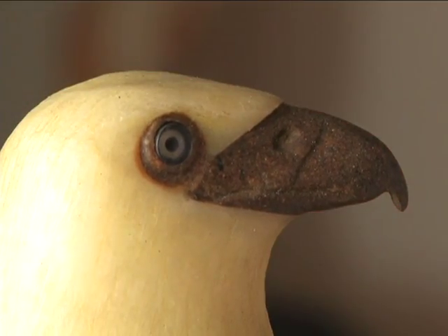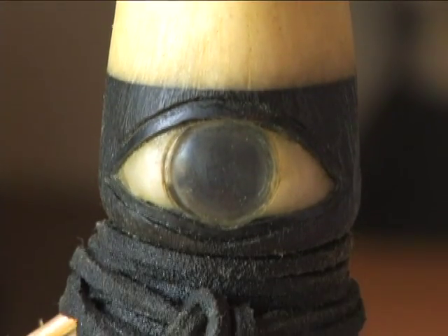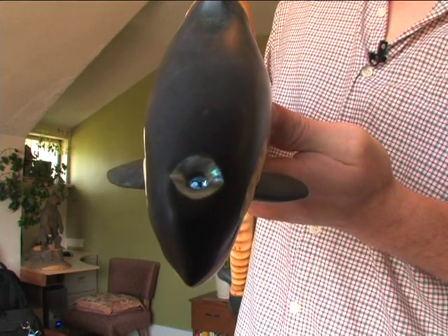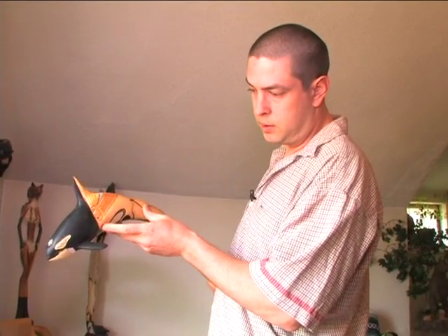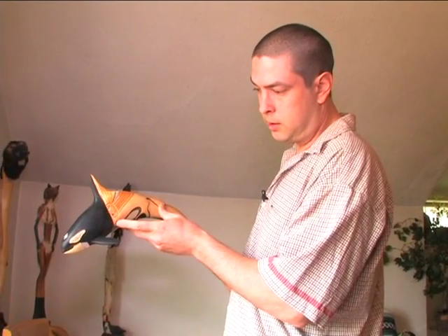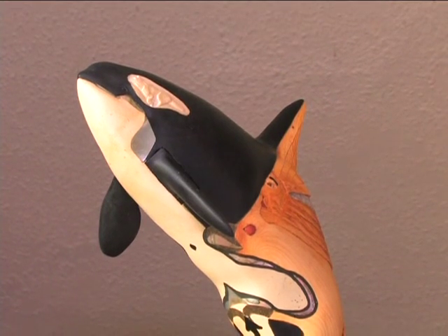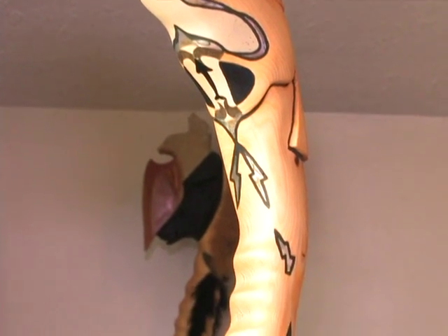He even takes apart old disposable cameras to scavenge the lenses to use as eyes in some of his creatures. Or in the case of the killer whale, a blowhole with a battery-powered light behind it — that light goes on just by pressing the thunderbird's red eye on the left side. Rarely do I have to go out and purchase something I need for a project. It seems like everything I have kind of fits together to make what my aim is.